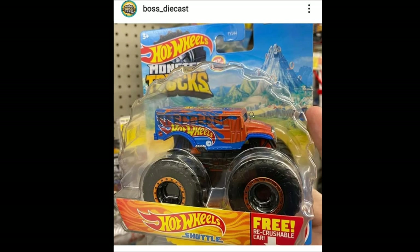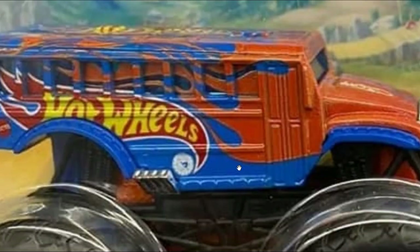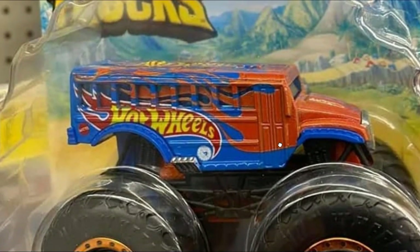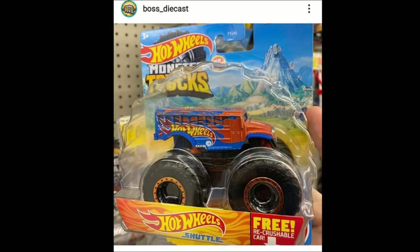Boss Die Cast found this one from the Hot Wheels Monster Truck set — the Hot Wheels Shuffler. It looks really really cool; love the color blocking. It's a good looking monster truck. Hot Wheels has honestly improved a lot in their monster truck lineup.